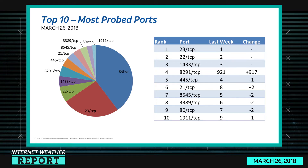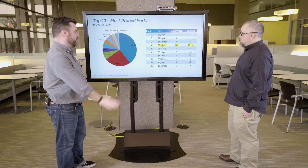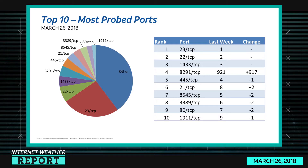8291 TCP is coming out of nowhere — it's incredible, we'll definitely talk about it. Port 445 TCP is SMB, 21 TCP is FTP, 8545 is Ethereum, 3389 is Remote Desktop Protocol, 80 TCP, and 1911 are web and Tritium AX.